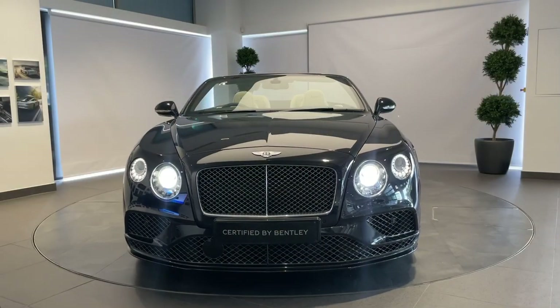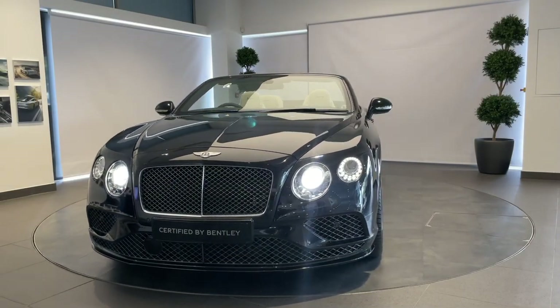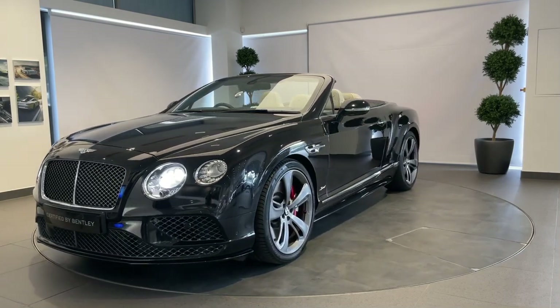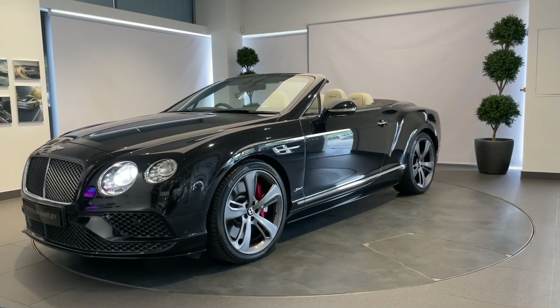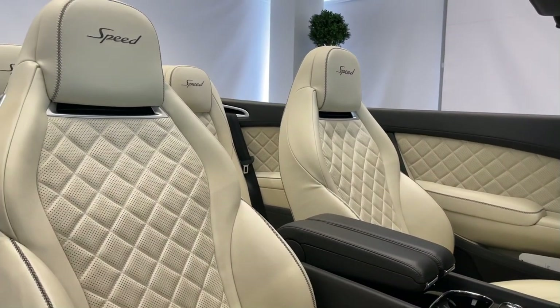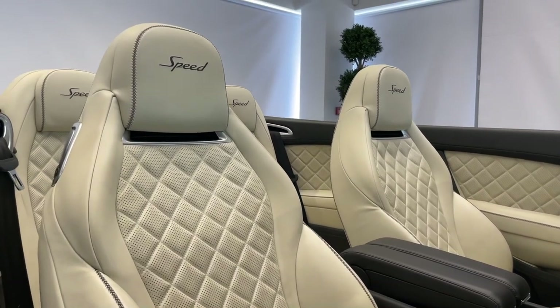Each certified by Bentley model is prepared to an impeccable level to ensure total confidence for the buyer. This includes a detailed Bentley technical inspection as well as access to Bentley's retailer network expertise and factory-trained technicians.